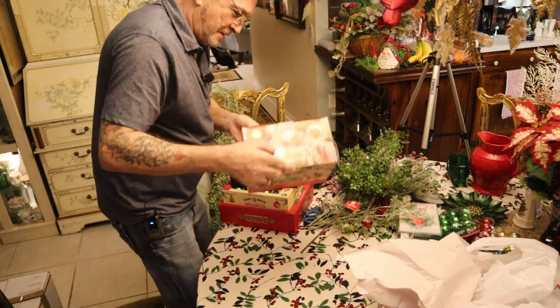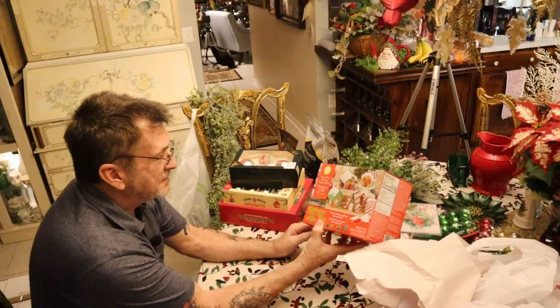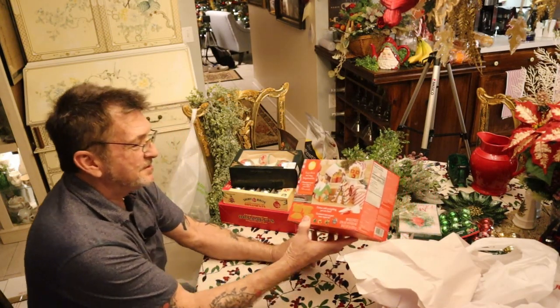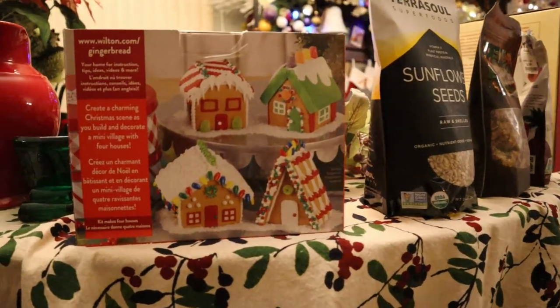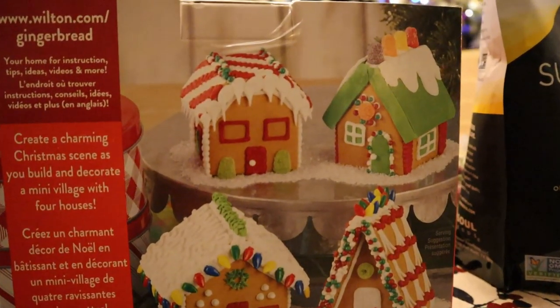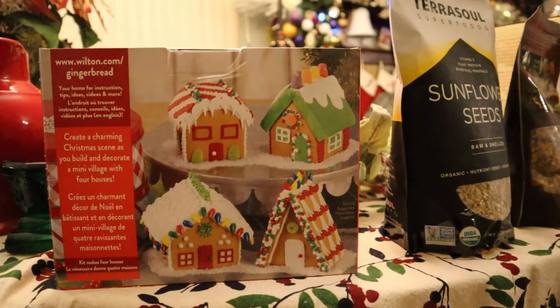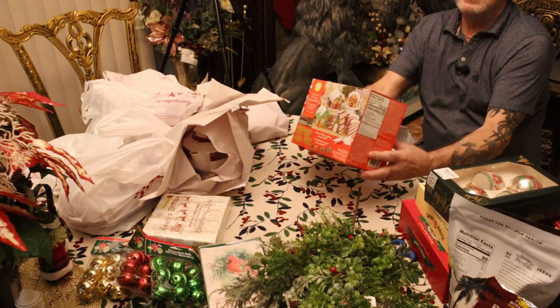Let's go from Joann's to Marshall's. Now the girls got this too-cute mini village gingerbread kit. It doesn't do one house — it does a village! There's four buildings with all the icings and everything you need to decorate. Twelve bucks — they're gonna do it as a project.